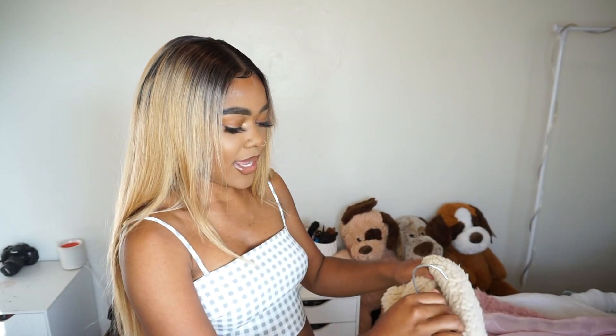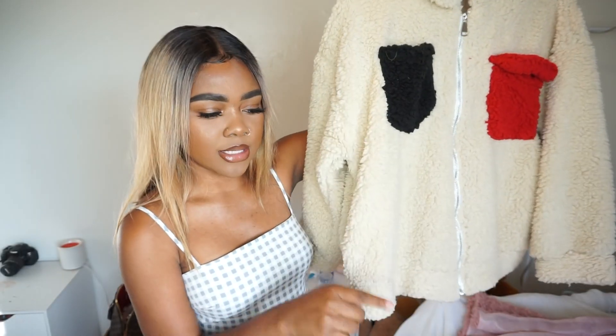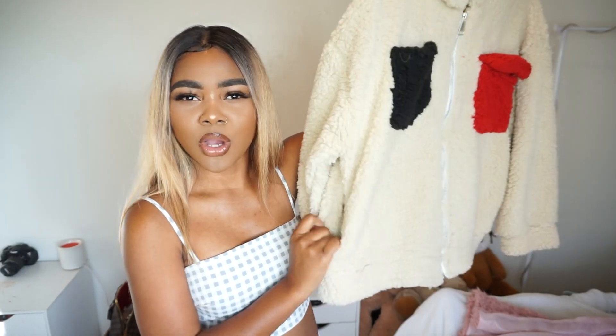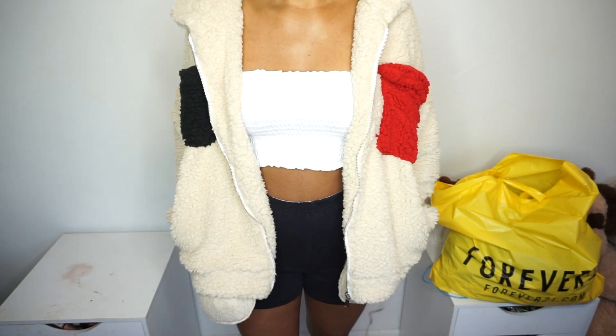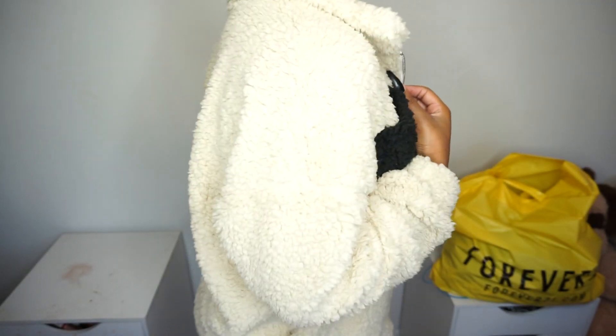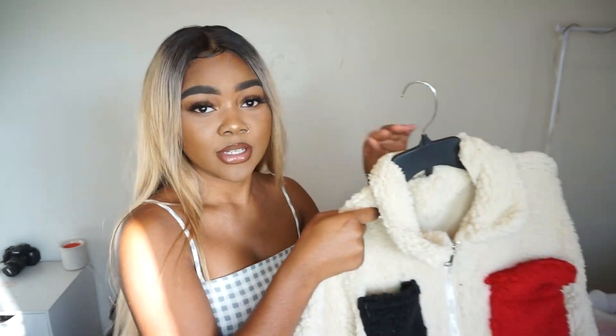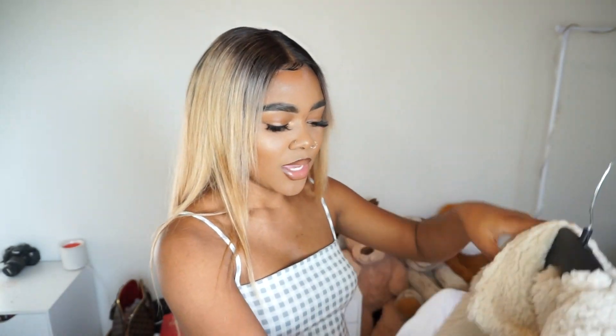Next thing I got is this jacket right here. The pockets are weird though — they're way to the side, which I don't really like. But it's still a cute jacket overall. I like this one in medium. It has two pockets — a red pocket and a black pocket. It's another teddy jacket but it doesn't have a hood. I love jackets with hoods, but this jacket is so cute that I didn't care and just got it anyway.